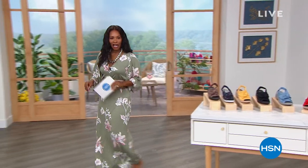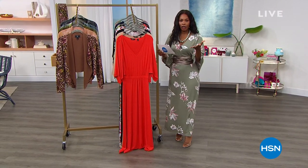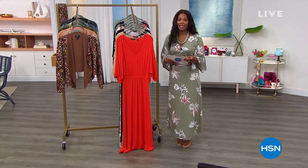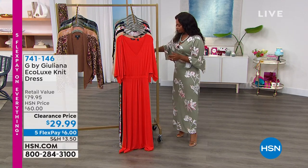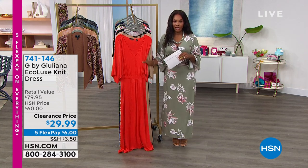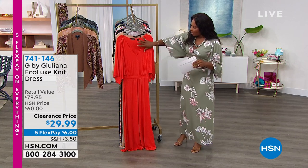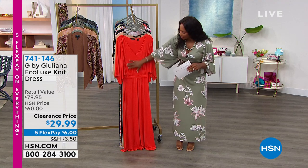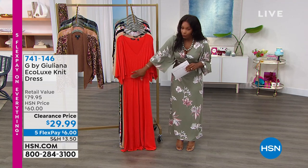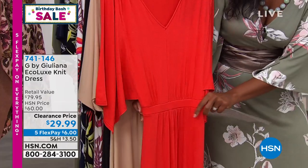Let's move on and talk about this dress from G by Juliana — one of our favorites here at HSN and one of your favorites too. This dress, I predict, will be the one you reach for time and time again. It's called the EcoLux knit dress. I like that we've got it in solids and in prints, and it has a nice defined waist that is stretch. So you don't need a belt — I added one just because I like belts — but you don't have to.